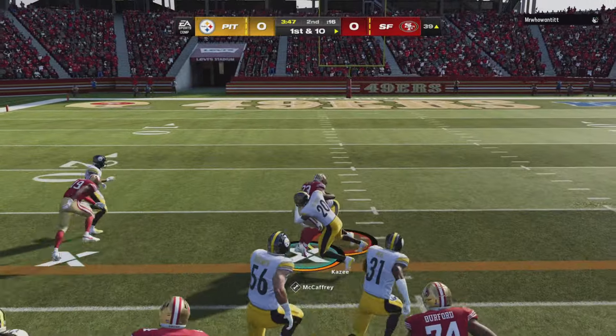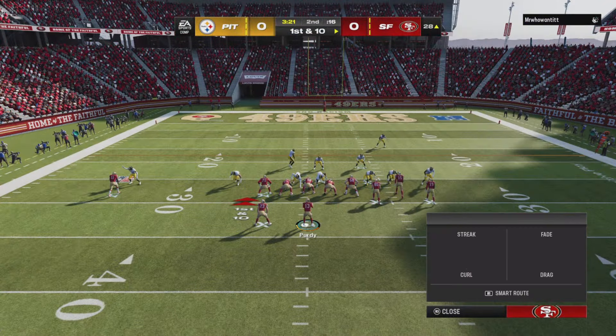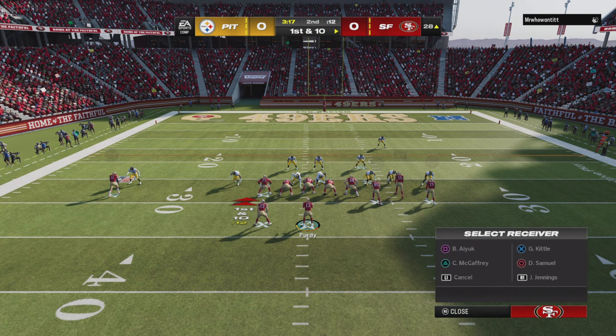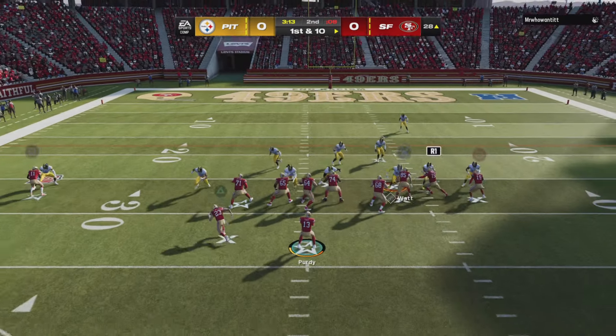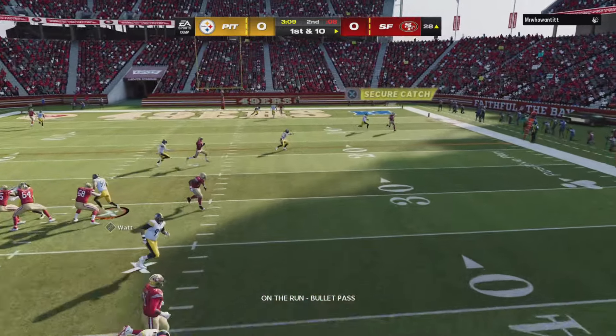On first down, this is McCaffrey. What a nice burst there as he'll take the pitch. But every one of these RPOs, if you do it right and they look the same whether it's handed off inside or the quarterback keeps it, that allows you to fool the defense so often. And in this case, fooled him with the inside run.